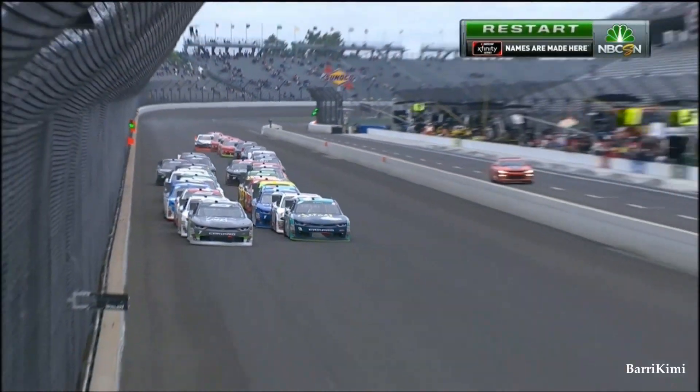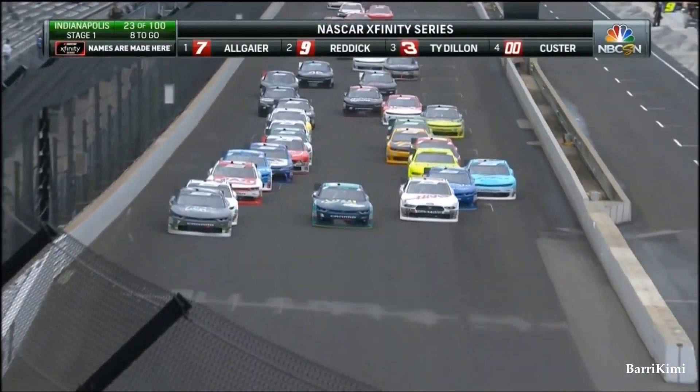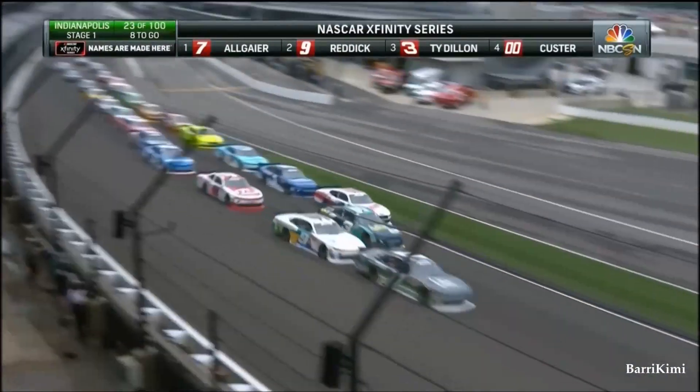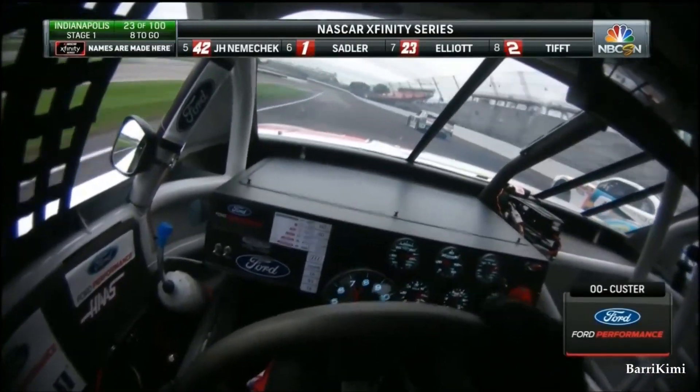Here they go on the front stretch. A little help, and now everyone fanning out, fighting for themselves. The double zero, Cole Custer to the inside, three wide, fighting for that second spot.